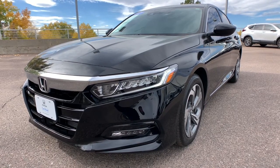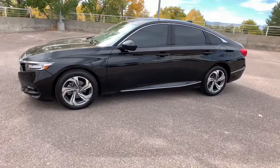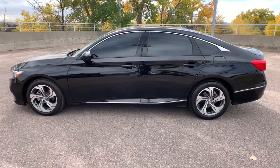Introducing the 2018 Honda Accord. With less than 15,000 miles on the odometer, this vehicle provides excellent value.